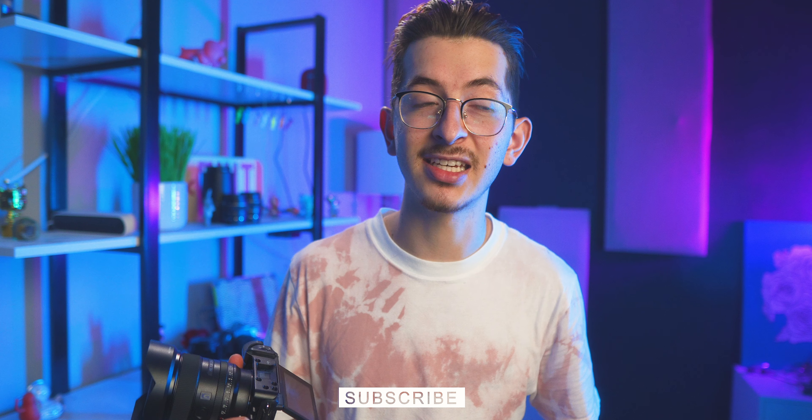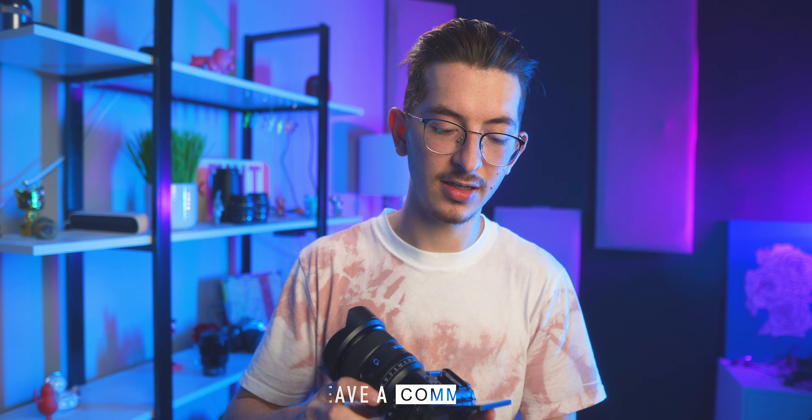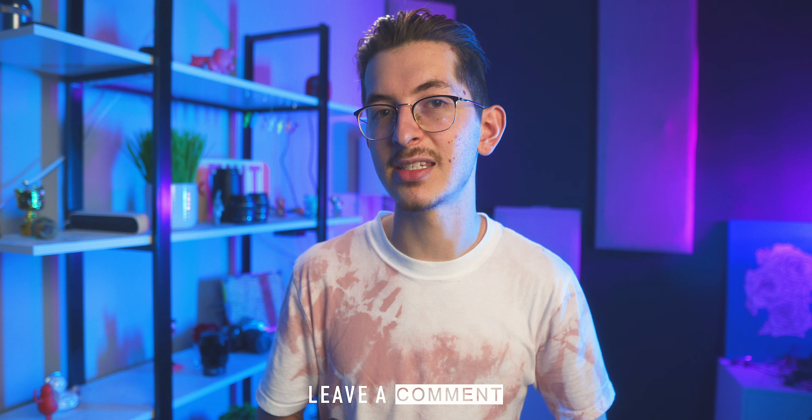I think it looks pretty good. So which camera should you get? If you can afford full-frame lenses, get the Sony a7c. If you're on a tighter budget, get the Sony a6600. Both have image stabilization, both use the same battery, and both will produce amazing quality images. I'll link everything in the description below. If you liked the video, subscribe for more Sony content and leave a comment about what you think about the Sony a7c.